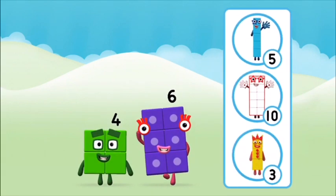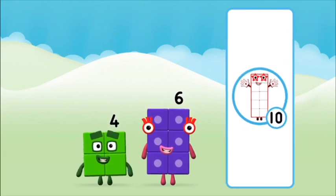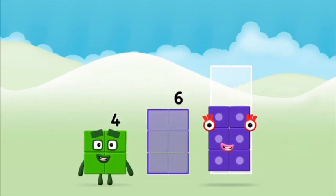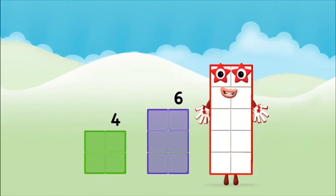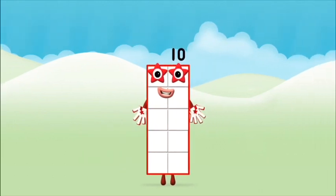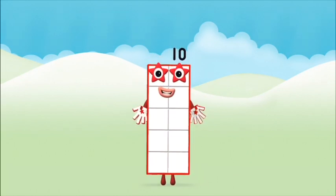Four! What number block can you make by adding these two together? That's the correct answer! Add the number blocks together! Four plus six equals ten. Amazing! You made number block ten!